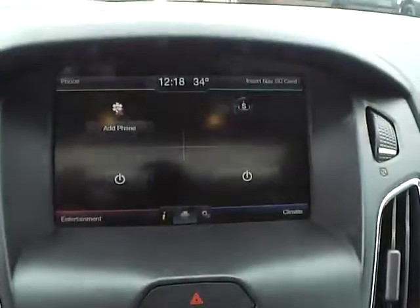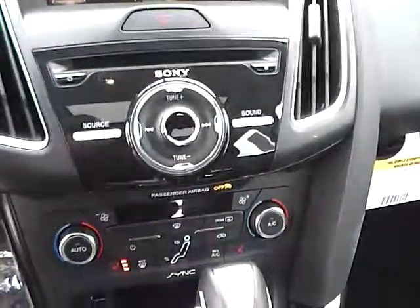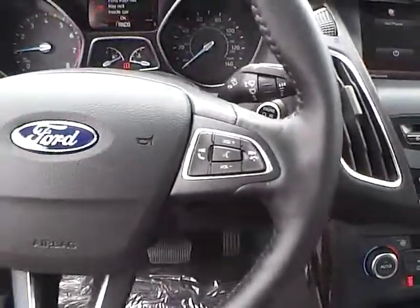Inside you'll find a large touchscreen display with navigation system and a multi-view backup camera, Sony premium audio, dual-zone climate control and heated seats, select shift transmission, sync, auxiliary audio input, push button ignition and remote engine start, and a leather-wrapped steering wheel with audio controls.